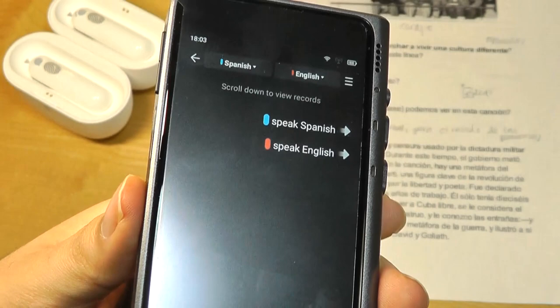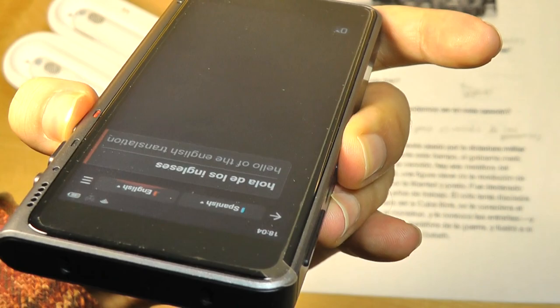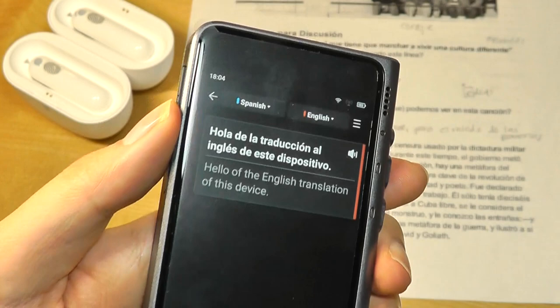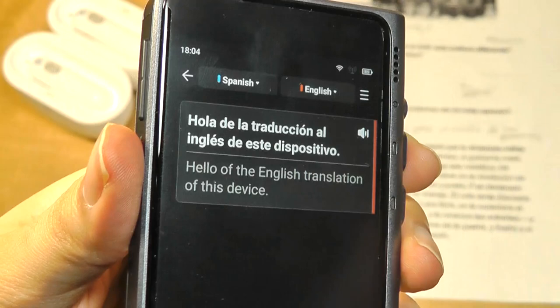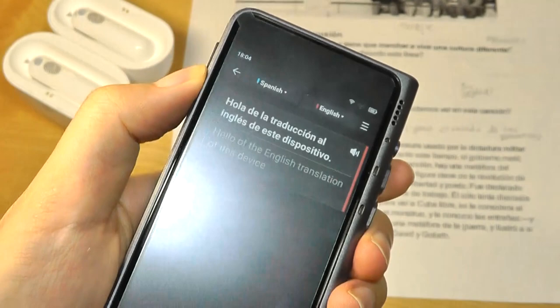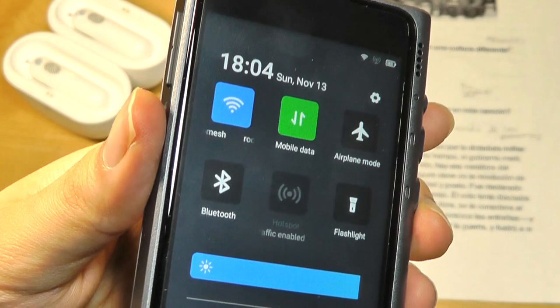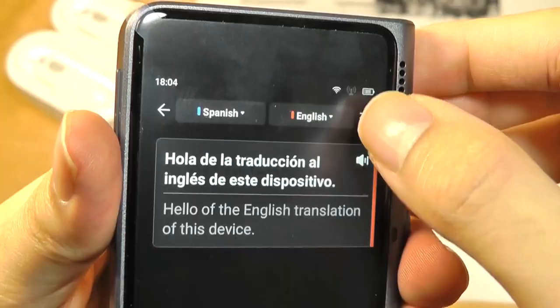We can also jump into the one-click translation mode, which as mentioned we have Spanish and English variants at the moment. I'm going to tap on English: 'Hello, this is a test of the English translation of this device.' And there we go — you can see it is indeed very quick, just about a split second, and you can see the word-by-word pickup while the entire thing is happening. There's also an LED light that flashes when the microphone is recording, and the overall speaker also seems to be decent in terms of volume output, which you can further change per your liking.